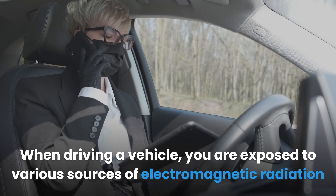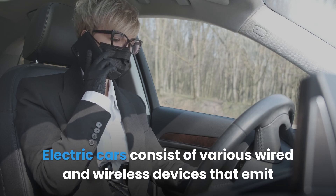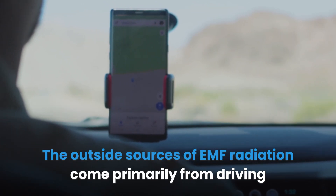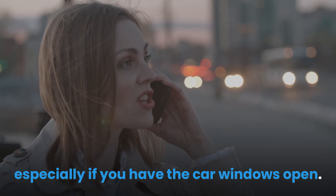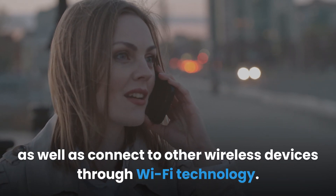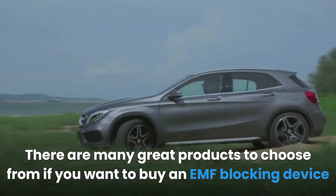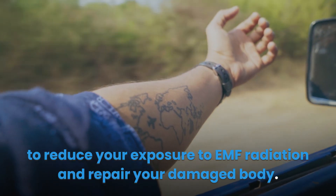When driving a vehicle, you are exposed to various sources of electromagnetic radiation from both inside and outside the car. Electric cars consist of various wired and wireless devices that emit dangerous radio frequency and electromagnetic field radiation. The outside sources of EMF radiation come primarily from driving near a high-voltage power line or near a cell tower, with higher exposure if car windows are open. Electric cars have Wi-Fi modules for internet access and connecting to other wireless devices, increasing the risk of microwave and EMF radiation inside the car. There are many great products to choose from if you want to buy an EMF blocking device to reduce your exposure and repair your damaged body.